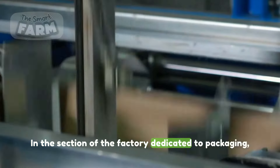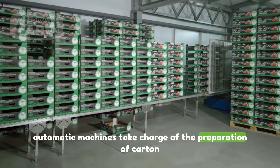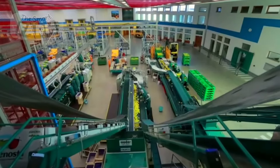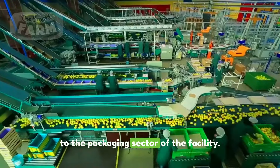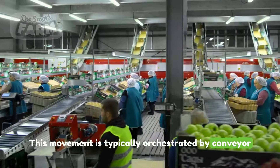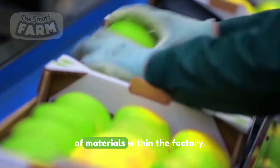In the section of the factory dedicated to packaging, automatic machines take charge of the preparation of carton boxes that will house the sorted apples. Once the carton boxes are neatly folded and ready, they are systematically pushed down to the packaging sector of the facility, orchestrated by conveyor systems or automated processes, streamlining the flow of materials within the factory.